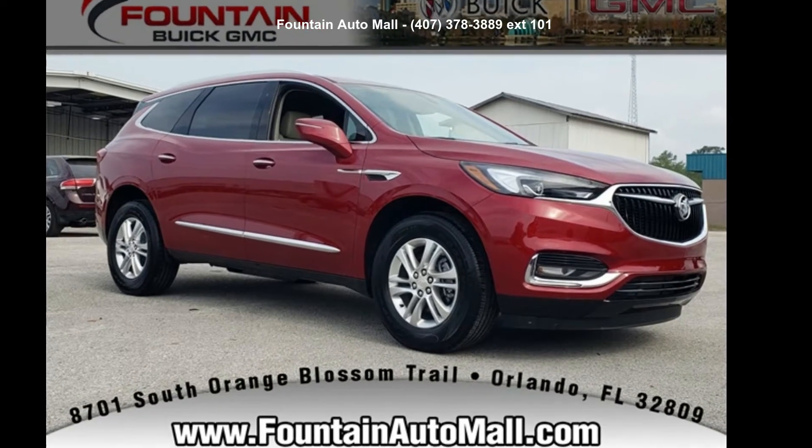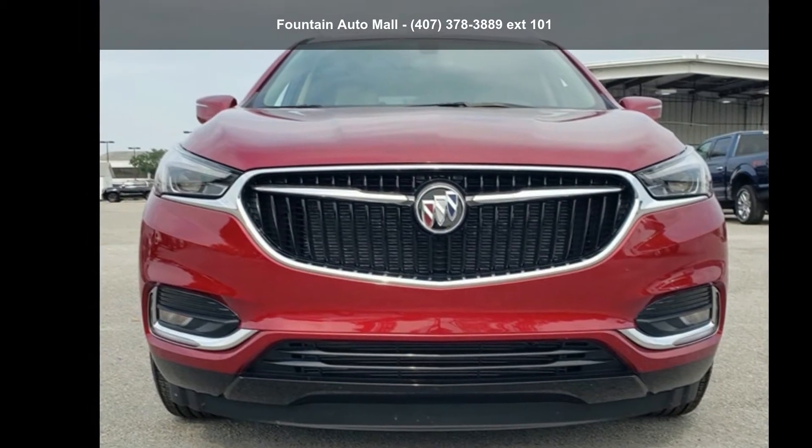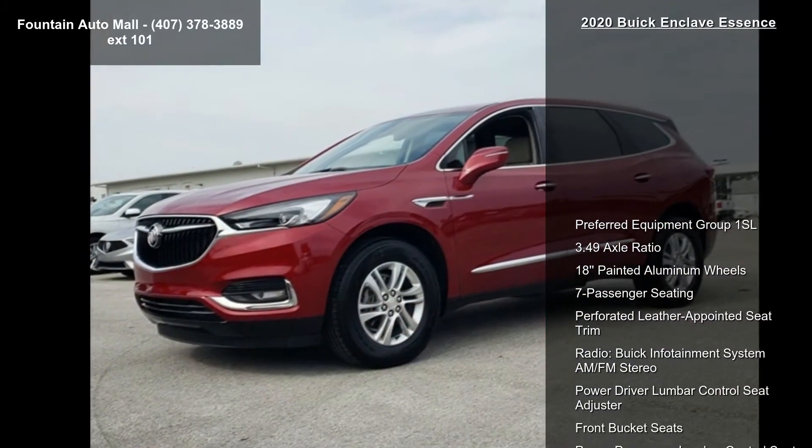Check out this Buick 2020 Enclave Essence. If you are looking for a first-rate auto, this one could be yours today. Enjoy these notable features: